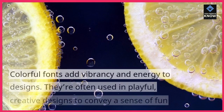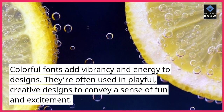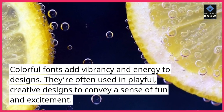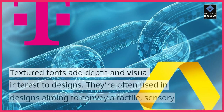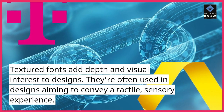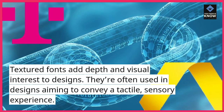8. Colorful Fonts. Colorful Fonts add vibrancy and energy to designs. They're often used in playful, creative designs to convey a sense of fun and excitement. 9. Textured Fonts. Textured Fonts add depth and visual interest to designs. They're often used in designs aiming to convey a tactile, sensory experience.